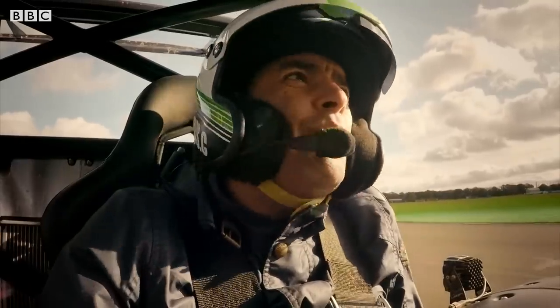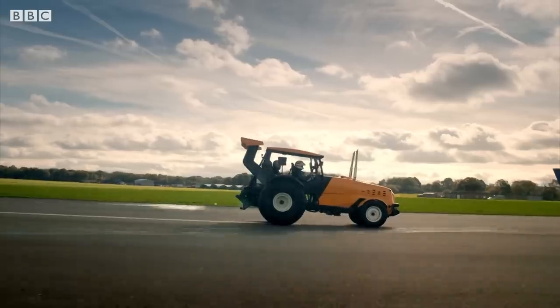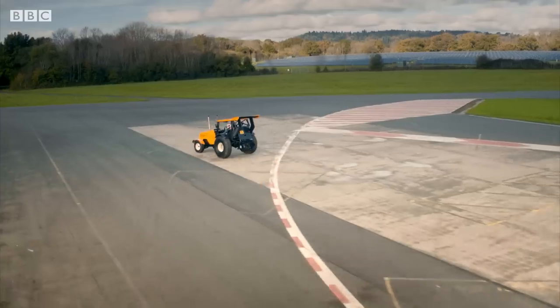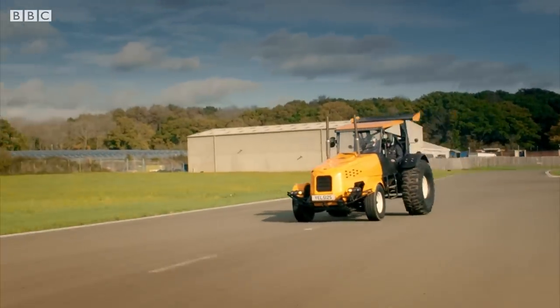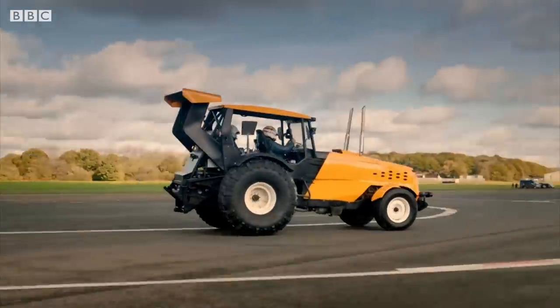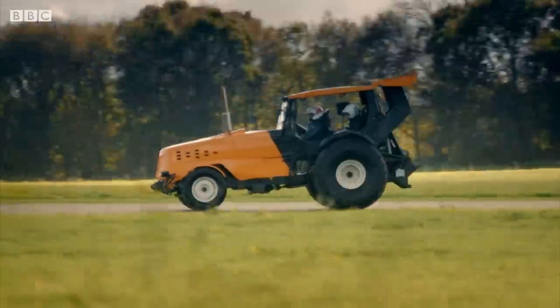We might do, mate. We might well do. So at the risk of skid marks not just being left on the track, we got ready for a proper run-up. Hell out of Hammerhead. We've carried more speed out of the runway. I bet you we can get it. All right, this is the one. Now we're doing 50 by the time we go over where we went last time.